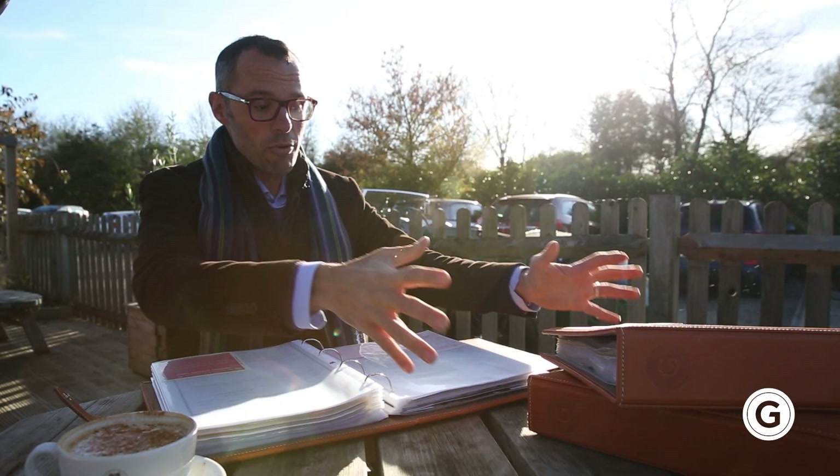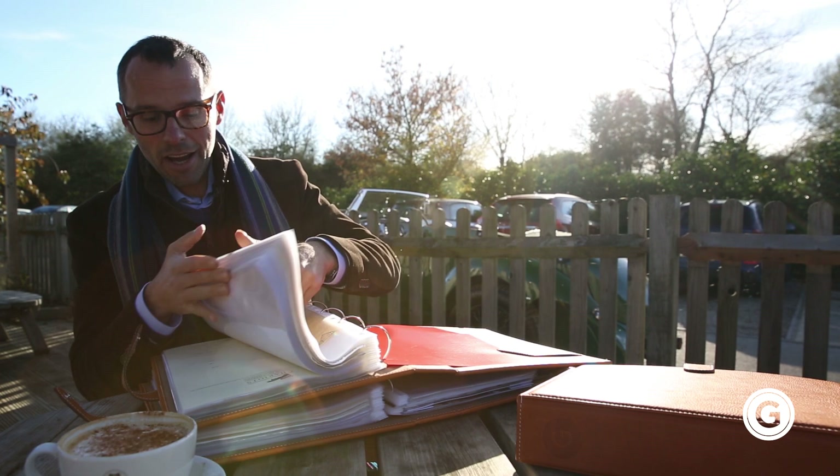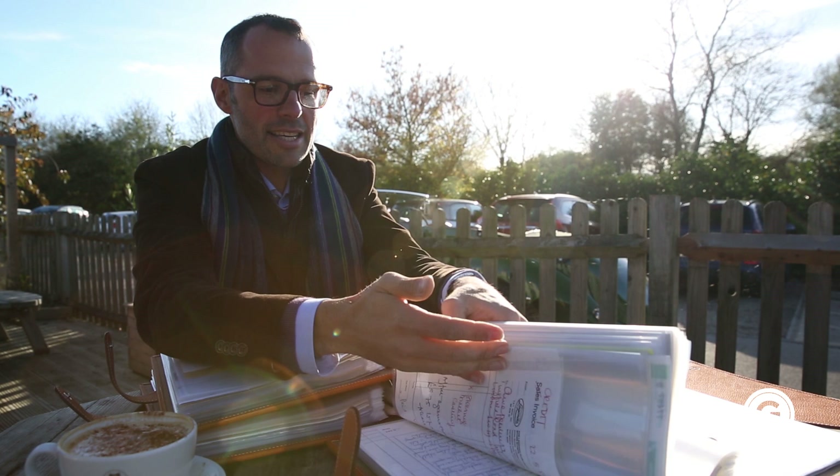We've got three complete files of paperwork, with invoices for restoration and various work done. The paperwork covers the 60s, 70s, and 80s — all of this work documented. You can see a car that's never been neglected, and the volume of paperwork we have is really, really quite impressive.